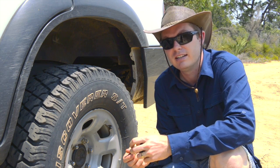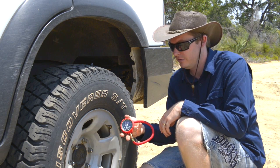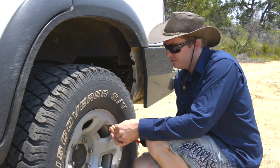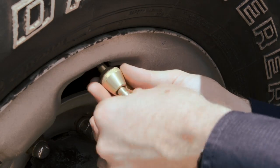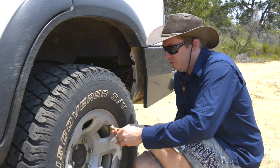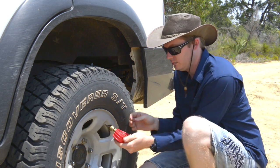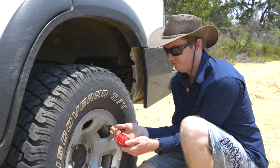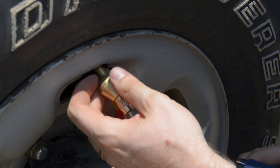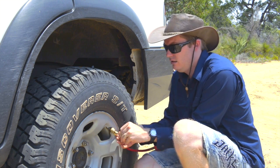So instead of using the Storms I'm using the ARB easy deflator — it's the same as every other type of deflator on the market. This one works by actually removing the valve core, so you do it manually, but it doesn't take long because of that. You screw one thread on straight over the top of the valve, the second thread latches in and removes the valve core. Then you just watch your gauge and let the air out. I'm going about 22 psi in the rear today because I've got a fair bit of weight in the Patrol, and maybe 20 in the front.